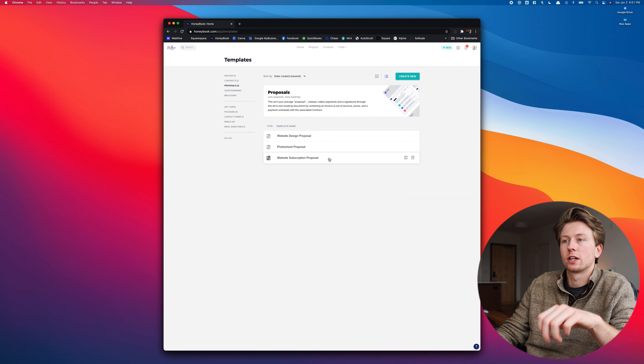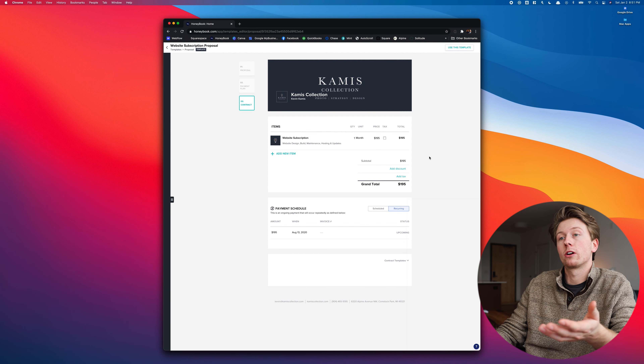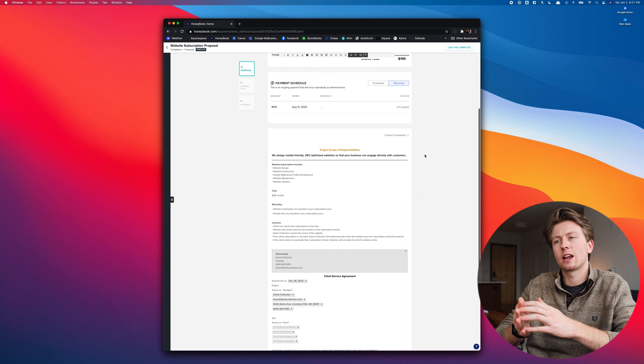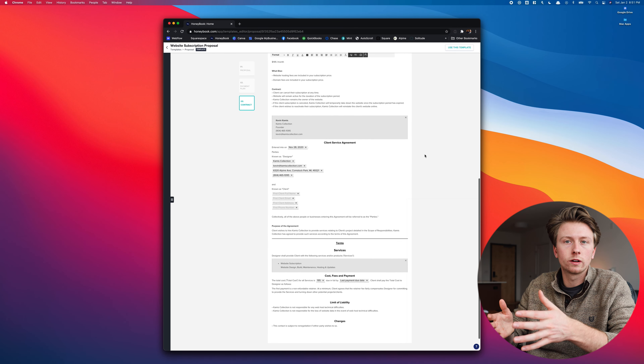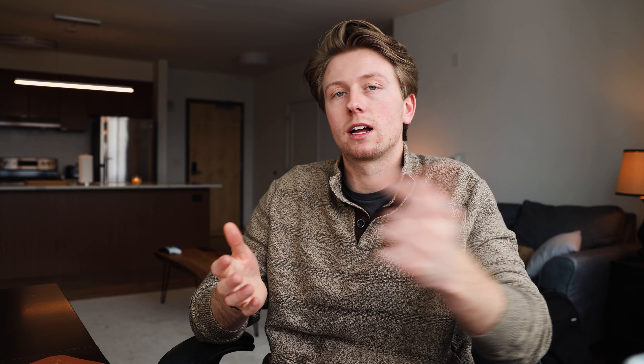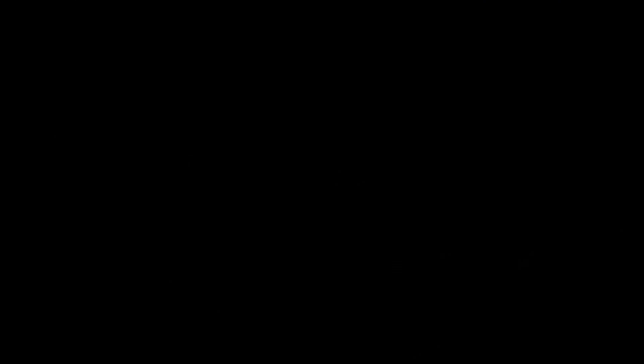I'm all about productivity, so I love how you can create templates for proposals, contracts, invoices, and even emails. For example, every time I start a website subscription I have a proposal template already created — all I need to do is enter the client's information and make any tweaks to customize it for each client's business. At the end of the day, my clients love it, I love it — it's honestly a win-win.